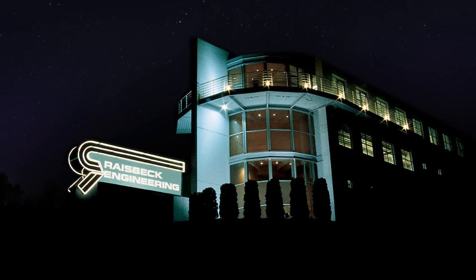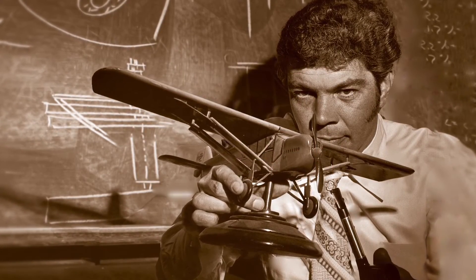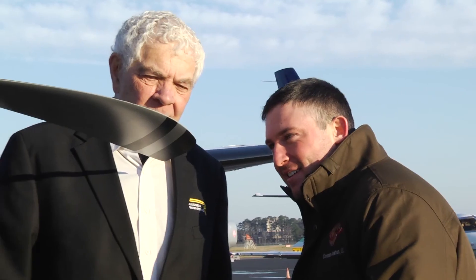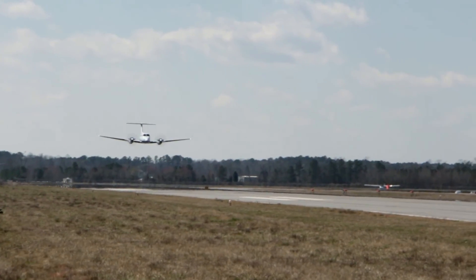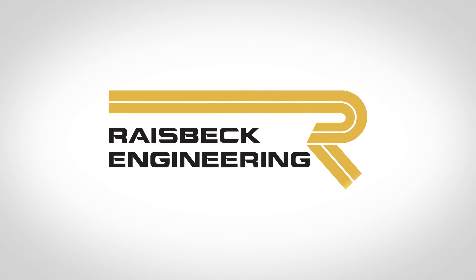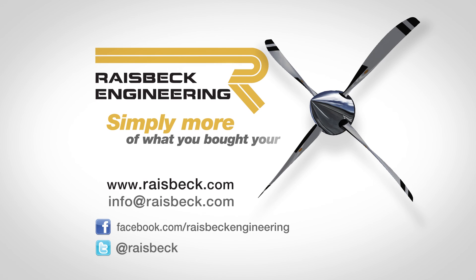Raysbeck Engineering continues the tradition of its founder, James D. Raysbeck. It is dedicated to improving personal, business, corporate, and commercial aircraft by increasing their performance, productivity, safety, and comfort. Raysbeck engineers do this through fusing advanced technology with current production aircraft. For more information on this package or our numerous other products for all King Airs, visit us at www.raysbeck.com. Raysbeck Systems — simply more of what you bought your King Air for.